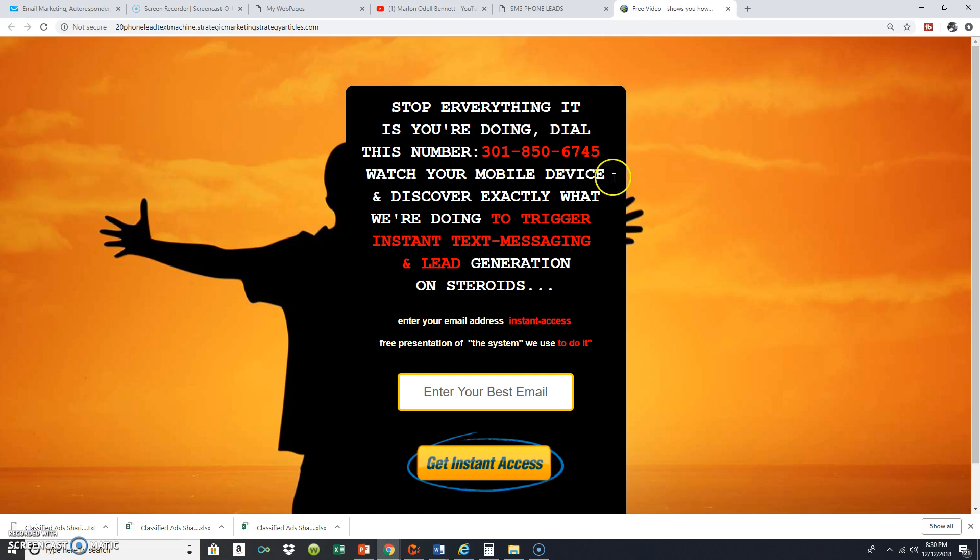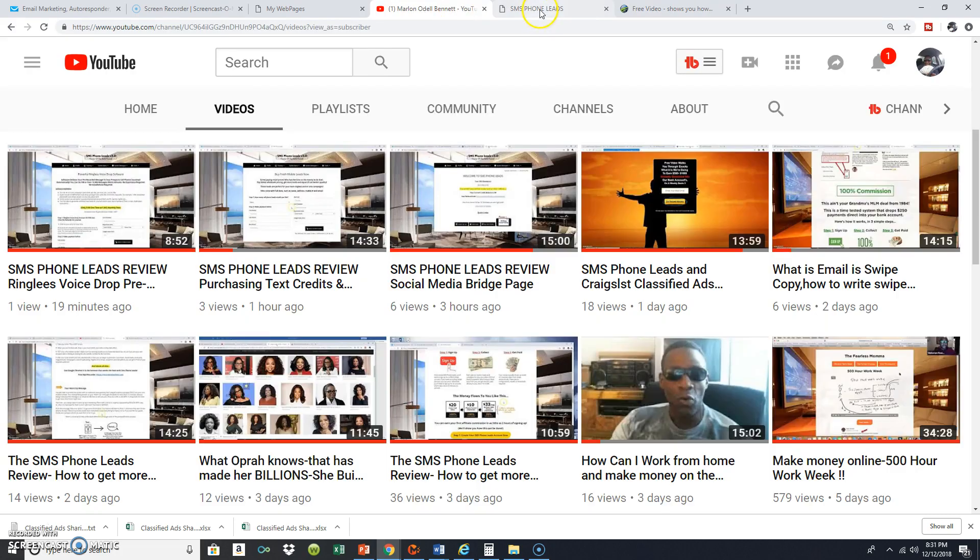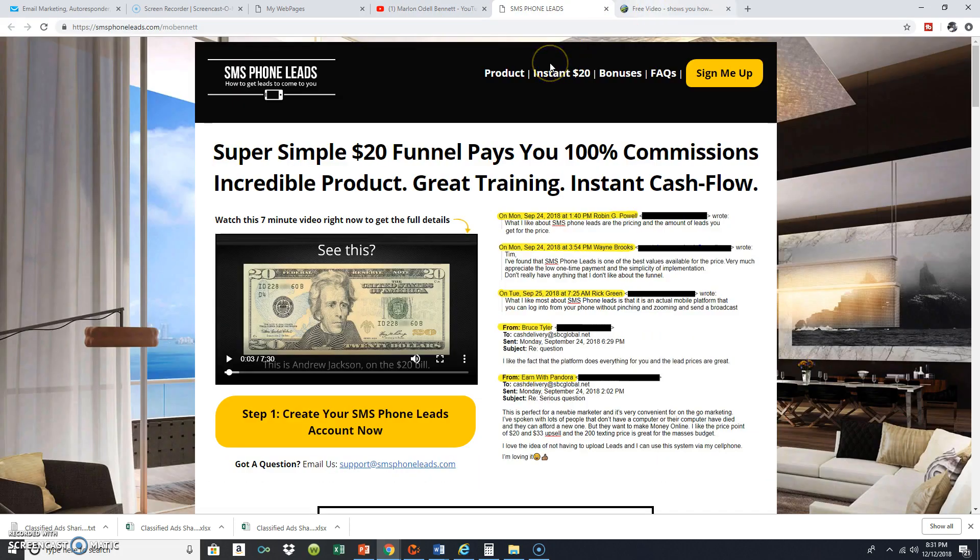Down on the capture page it says: 'Enter your email address for instant access — a free presentation of the system we use.' So I'm catching my potential prospects coming and going: either they can dial the number up top, which prompts them to see how the actual system works — and when they dial it, my software triggers an instant text message they'll see on their mobile device — or if they like it and are excited, they come back and enter their email address, and I redirect them right back to the sales page.